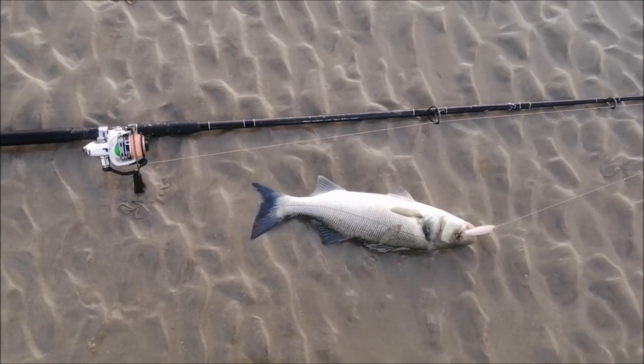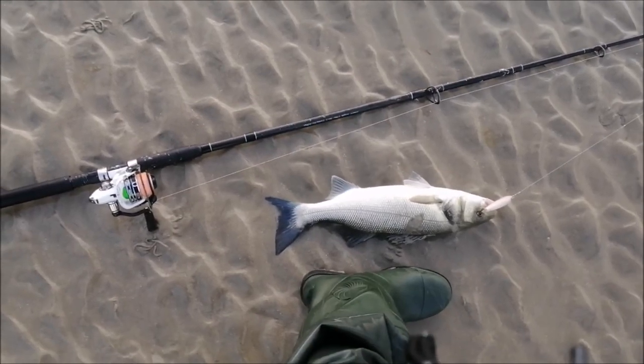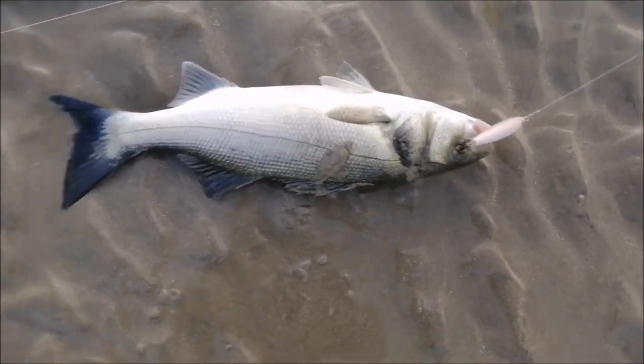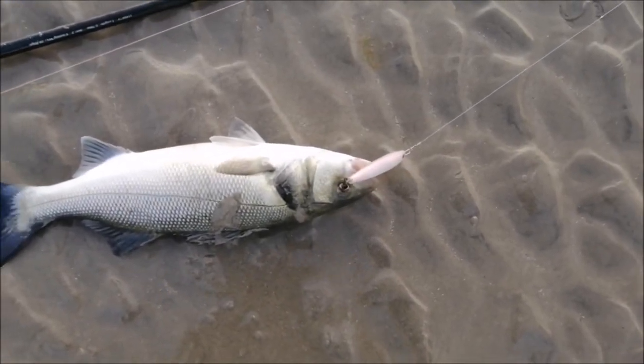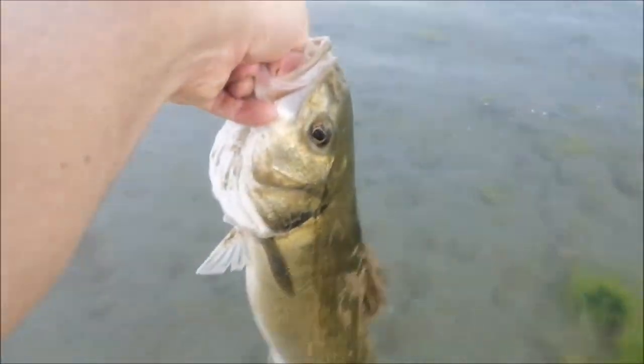There you go guys, look at that — nice bass, probably about two and a half pounds. Took it on the top hook of that lure. Really nice size. We'll get it unhooked and get a release.